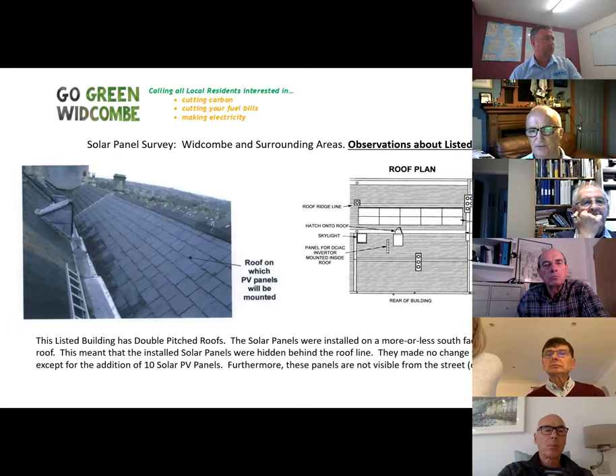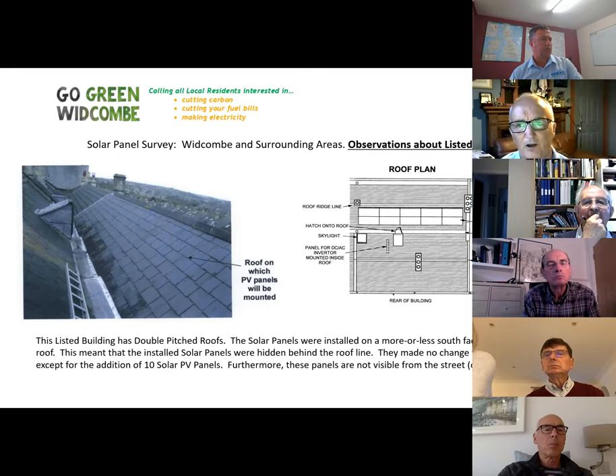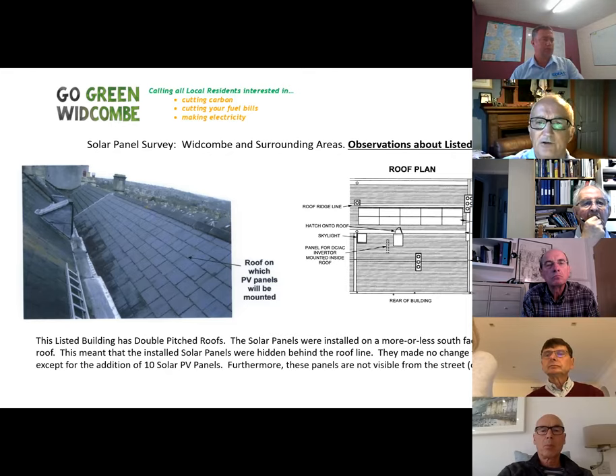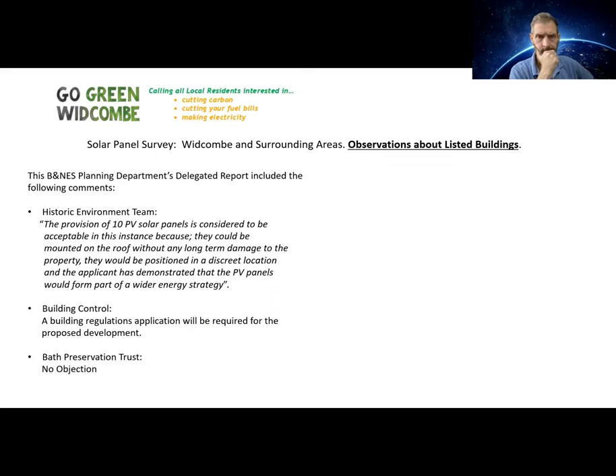One of those three listed buildings features what's key to its approval: a double-pitched or 'butterfly' roof. Looking at the roof plan, you can see it faces more or less south, and the solar panels are placed on the inner pitch of that roof — meaning they can't be seen from the ground. That's the critical factor: because they're in the inner pitch, they don't disturb the character of the listed building.